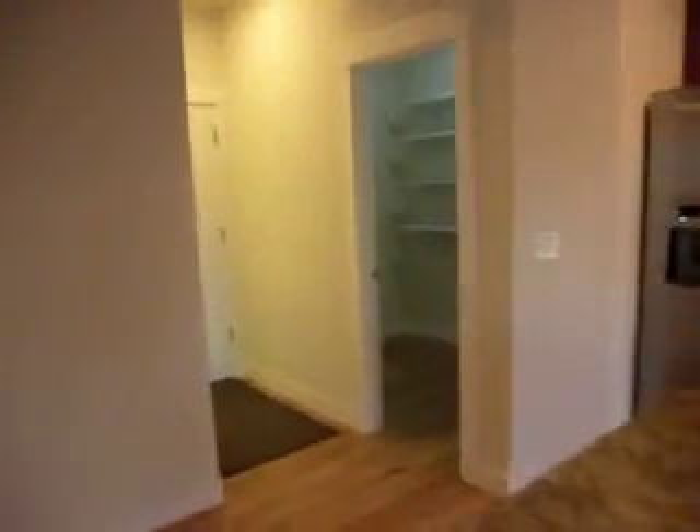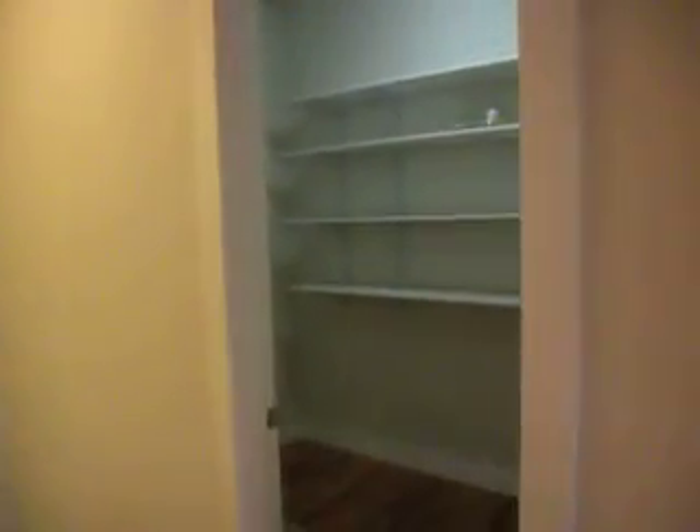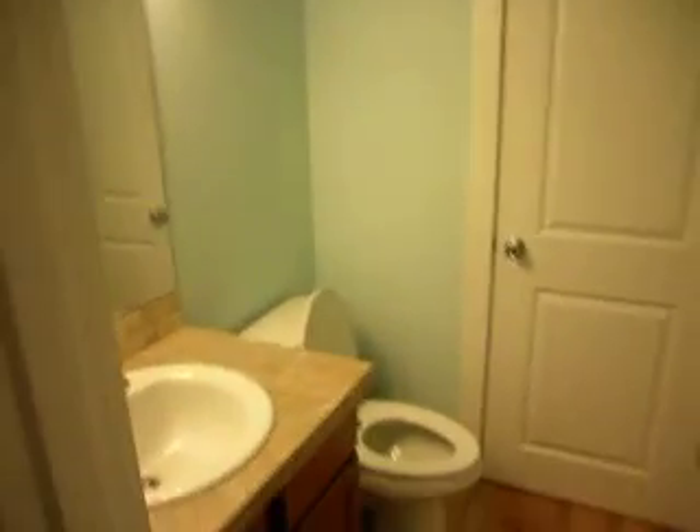As we come back into the house to complete the downstairs, off of the kitchen there's a huge walk-in pantry — you can pretty much buy out Costco with that pantry. There's also a half bath, a guest bath, so you're not always having to run upstairs.